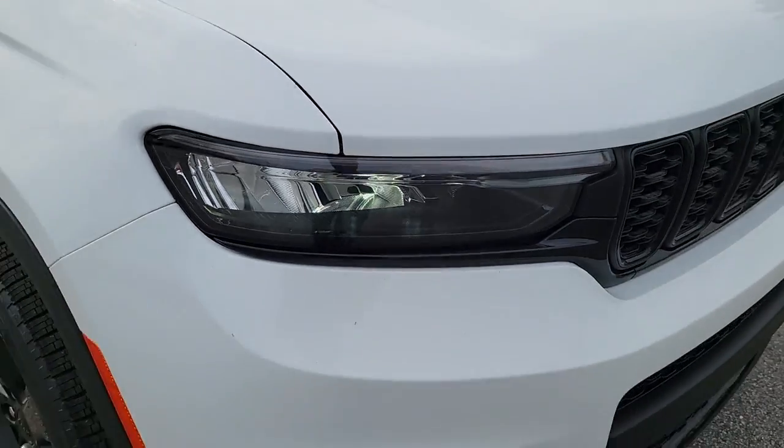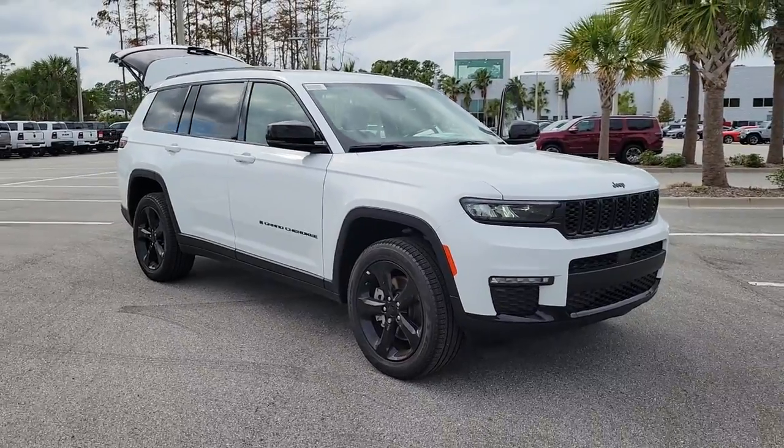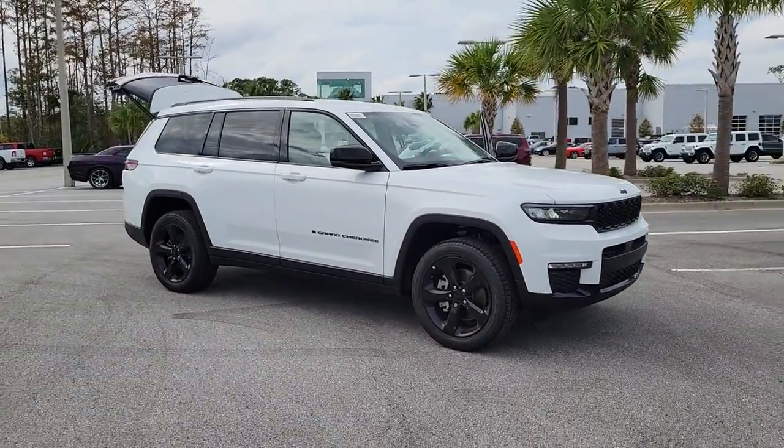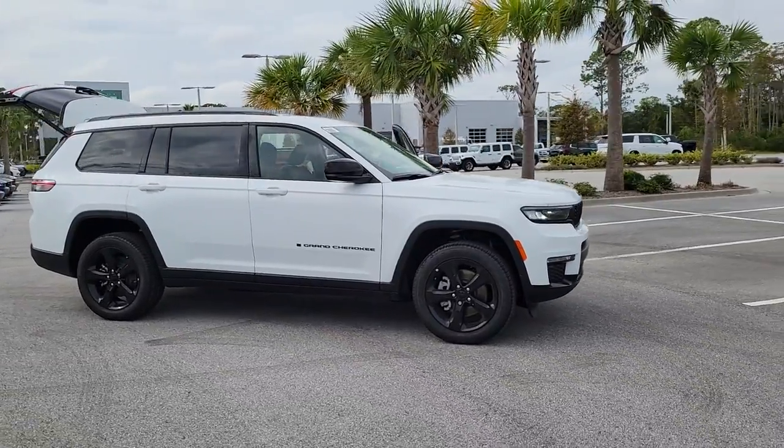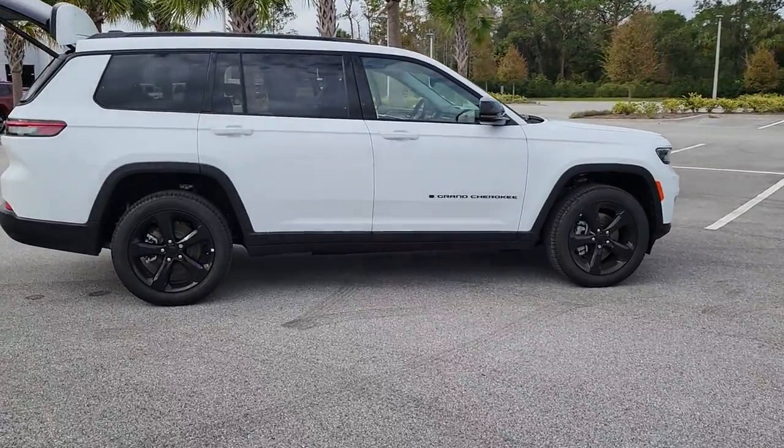Hop into the 2023 Jeep Grand Cherokee. The Grand Cherokee keeps you safe, connected, and entertained while you explore your world in confidence and refined luxury. The following are some of this vehicle's highlighted options.